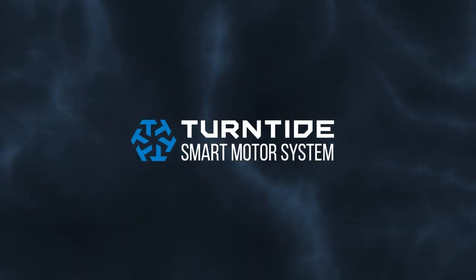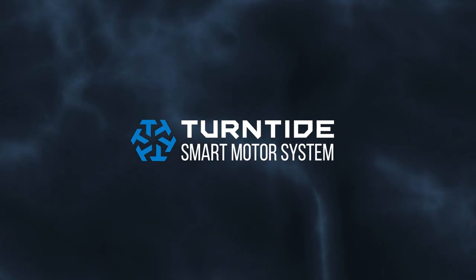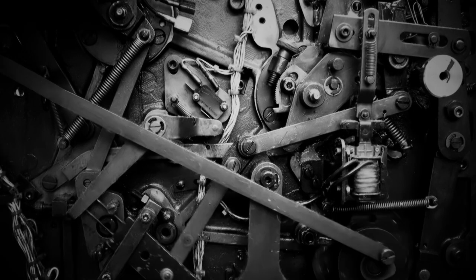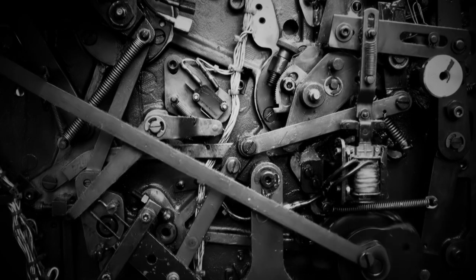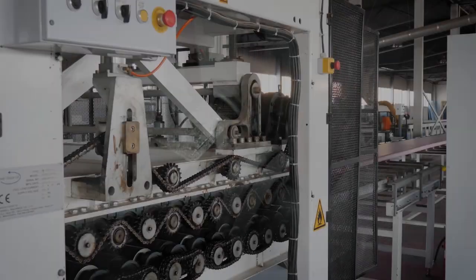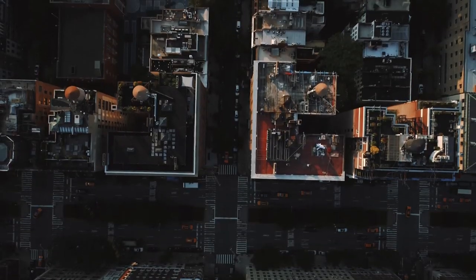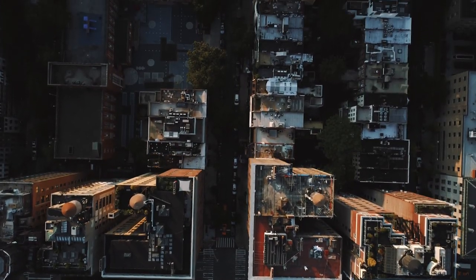Most people are surprised to learn that the world's major consumer of electricity is a technology that's been mostly unchanged in a century. In 1888, Nikola Tesla put an iron rotor in a magnetic field and spun it with alternating electrical currents, thus giving rise to the AC induction motor and the industrial revolution, changing the course of the world.